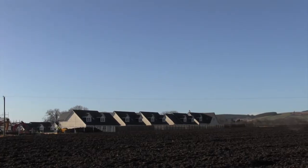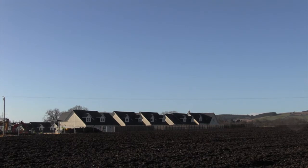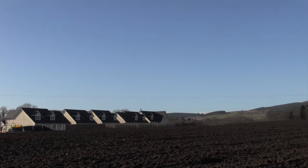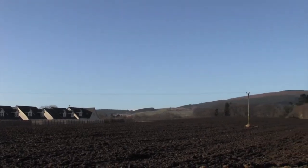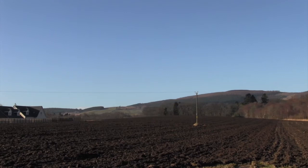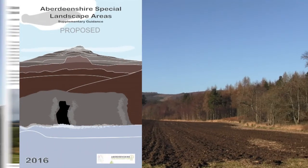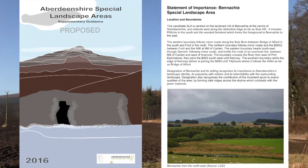If you're proposing a development within or adjacent to a special landscape area, you must ensure that its qualifying interests, including those featured in this film, will not be adversely affected. If you're uncertain, please read our supplementary guidance on special landscape areas or contact your local planning office.